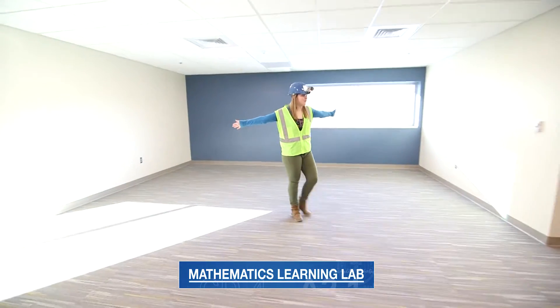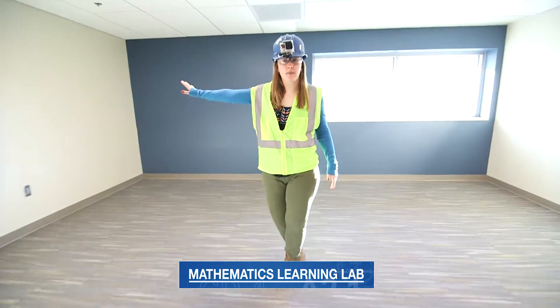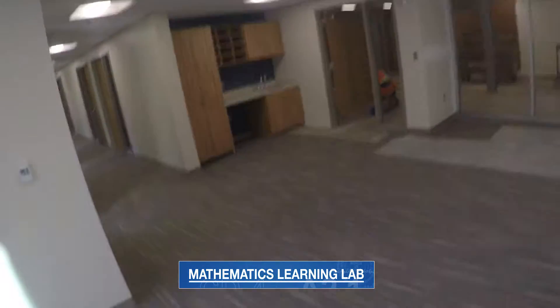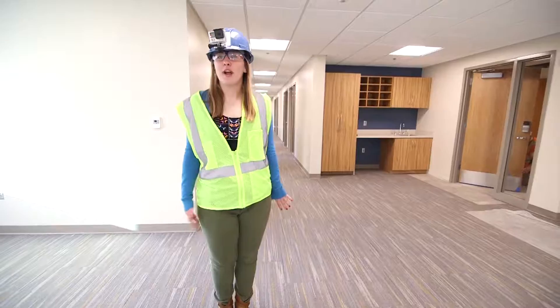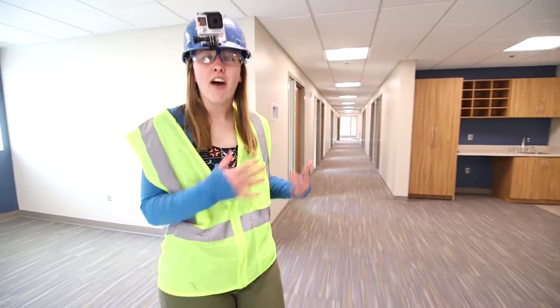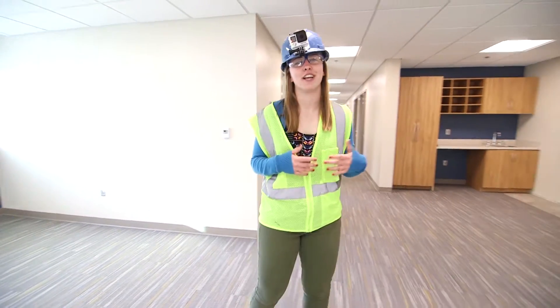Here we are in the beautiful math learning lab where students will be able to utilize blackboards all along the walls. Right down this hallway you can see it leads directly into all the professors' offices — great accessibility to professors so that they have their own individual space to continue their research but also help us with our own learning as well.